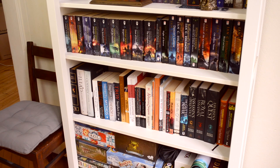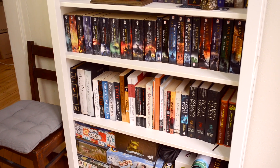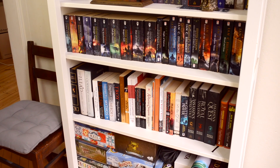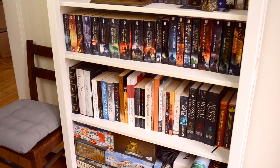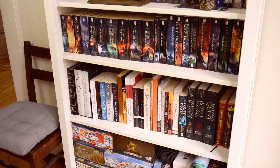One more shelf up — that is the Malazan shelf. From left to right, it's about half — a bit more than half — of the shelf. It's the first ten books, The Malazan Book of the Fallen. And then the rest of it is Malazan as well, but it's Steven Erikson and Ian C. Esslemont books, which are extra books in the series.